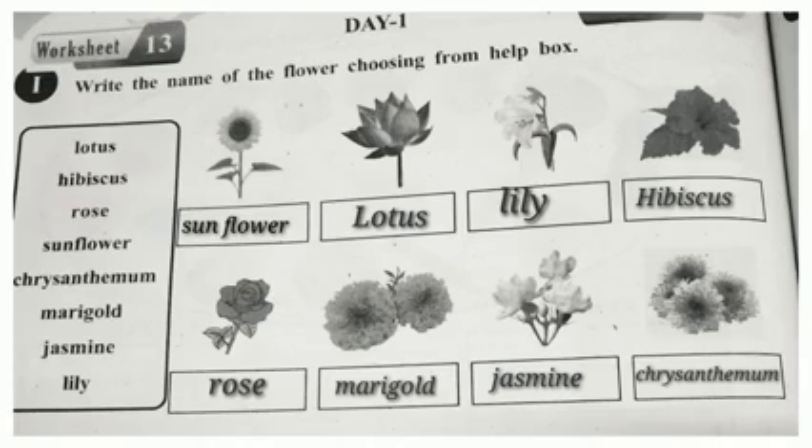Okay children, once again, read through the words. Sunflower, Lotus, Lily, Hibiscus, Rose, Marigold, Jasmine, and Chrysanthemum.